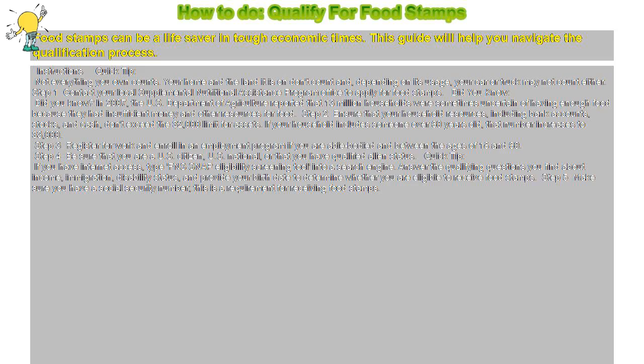How to qualify for food stamps. Food stamps can be a lifesaver in tough economic times. This guide will help you navigate the qualification process.